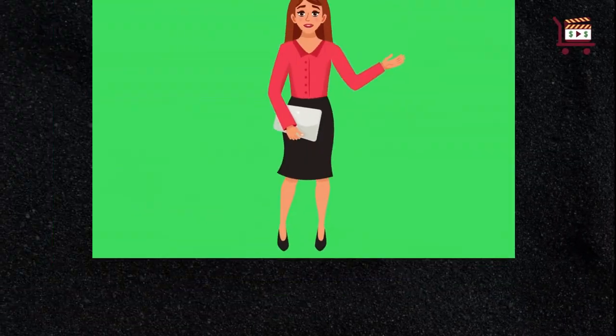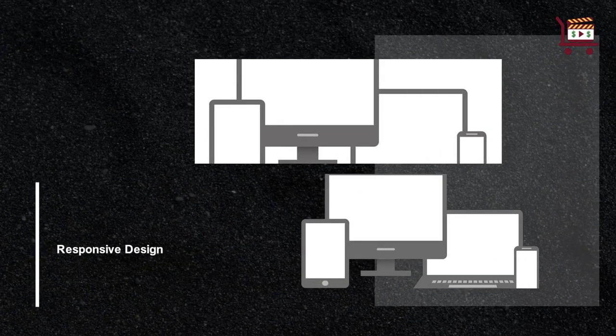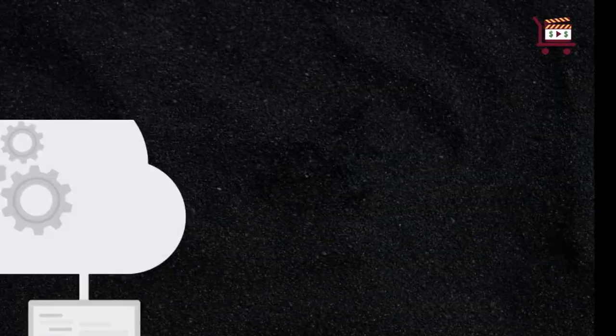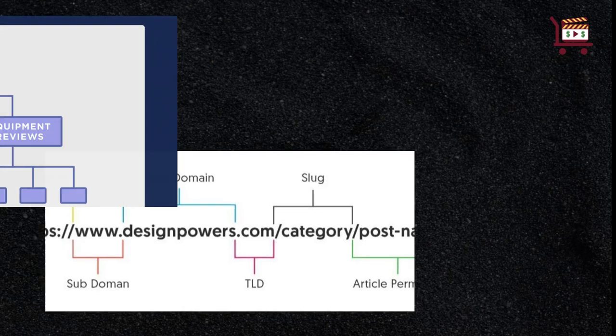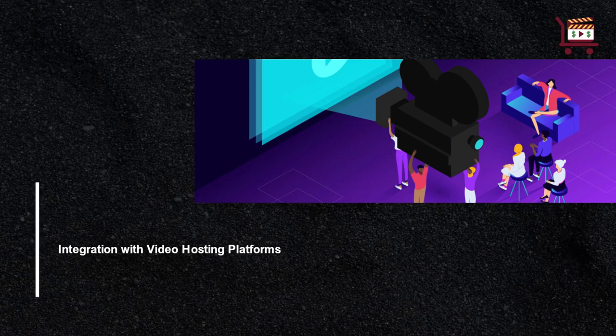Key features to look for in website templates for videos: responsive design, video integration and playback options, customization flexibility, SEO-friendly structure, and integration with video hosting platforms.